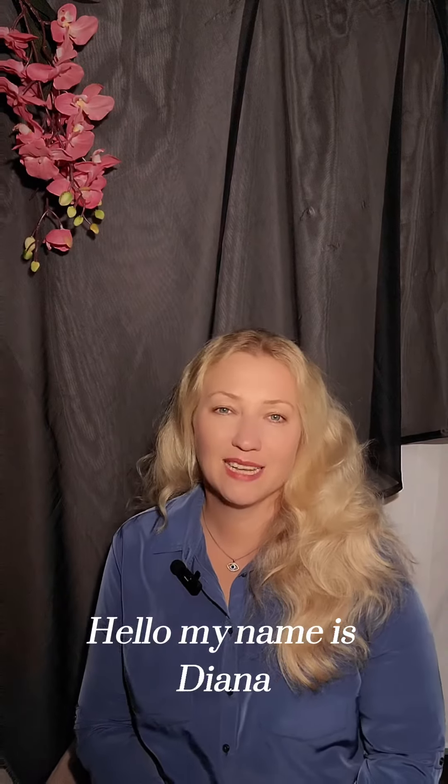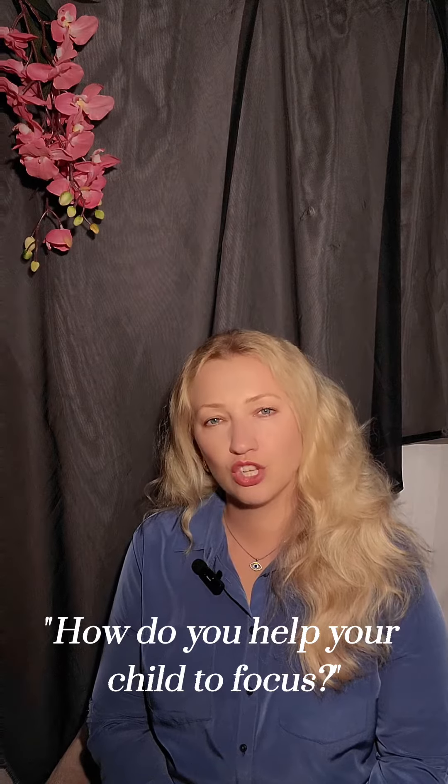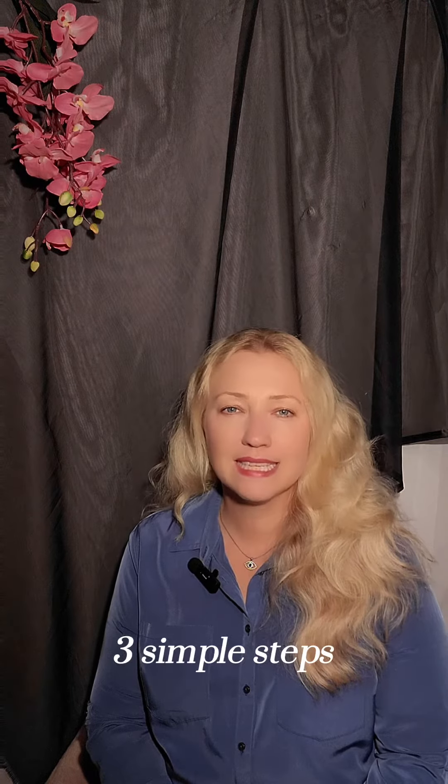Hello, my name is Diana and I'm a registered holistic nutritionist. The question of today: how do you help your child to focus? Three simple steps.